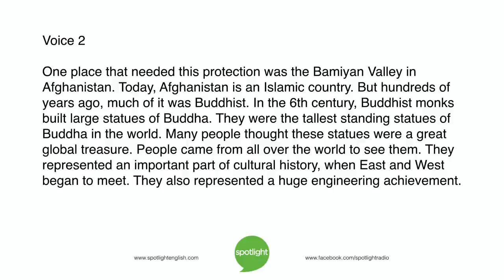One place that needed this protection was the Bamiyan Valley in Afghanistan. Today Afghanistan is an Islamic country, but hundreds of years ago much of it was Buddhist. In the sixth century, Buddhist monks built large statues of Buddha — the tallest standing statues of Buddha in the world. Many people thought these statues were a great global treasure. People came from all over the world to see them. They represented an important part of cultural history when East and West began to meet, and also a huge engineering achievement.